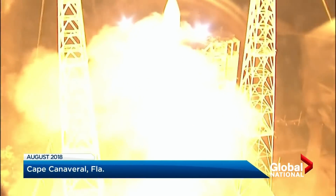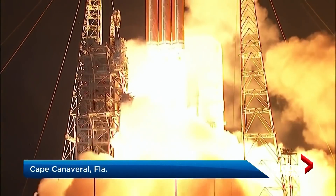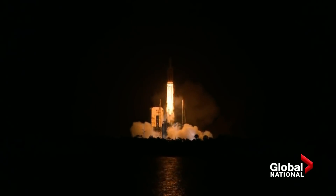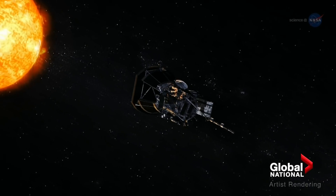And we're using cutting-edge technology right now to send something that close to the sun. Liftoff of the mighty Delta IV heavy rocket with NASA's Parker Solar Probe. In 2018, NASA launched the Parker Solar Probe, an ambitious spacecraft scientists first dreamed of 60 years ago.